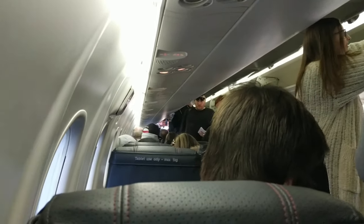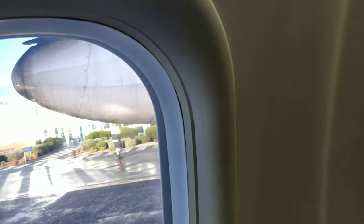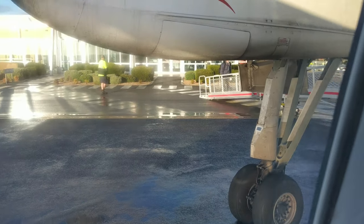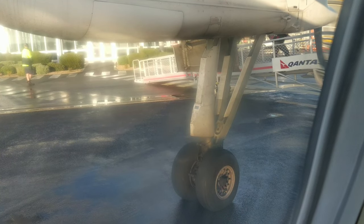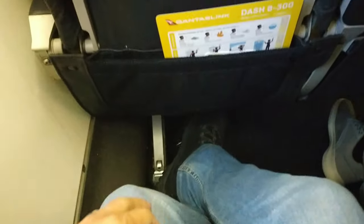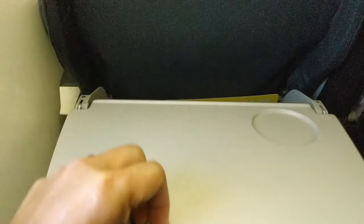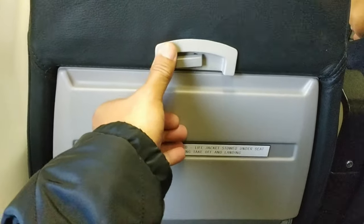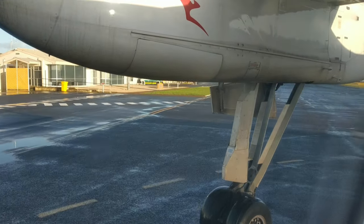In preparation for takeoff, the crew asked to ensure window shades are up — except there are no window shades on this plane. The seats felt very narrow at 17 inches in width and they do not recline. The seat pitch is 31 inches, though it looks like more with my short legs. You do get a tray table, which doesn't fold in half and cannot be moved back and forth.